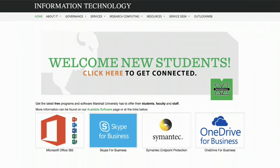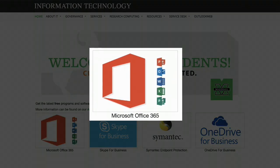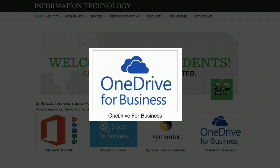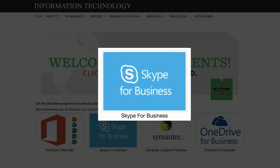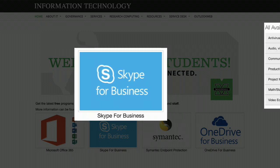Also on our website, you can download several software applications at no cost and gain access to many services available through the university. One of the most valuable services is our online collaboration and storage resources from Office 365: OneDrive for cloud-based file storage, sharing and management; Blackboard for distributing online course files to your students; as well as Zoom and Skype for Business for your remote collaboration and video conferencing needs.